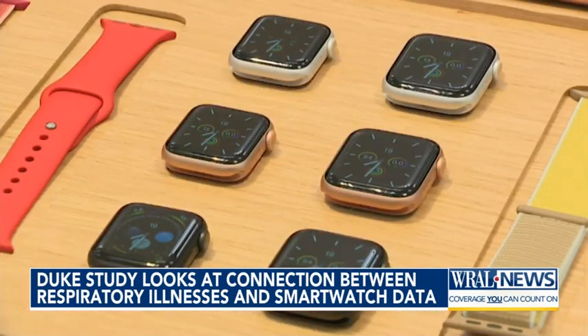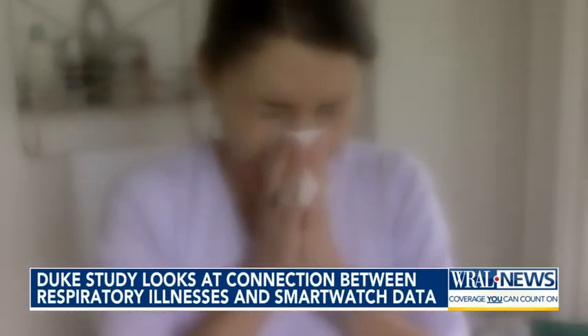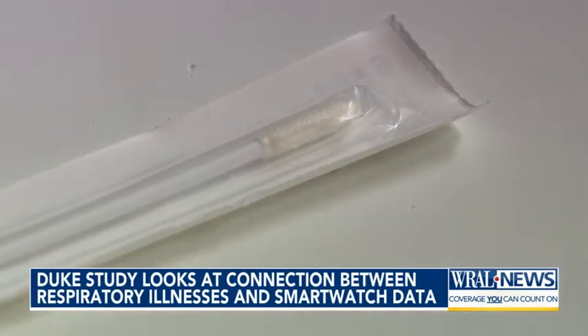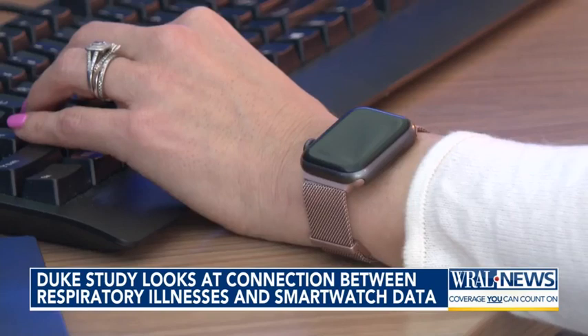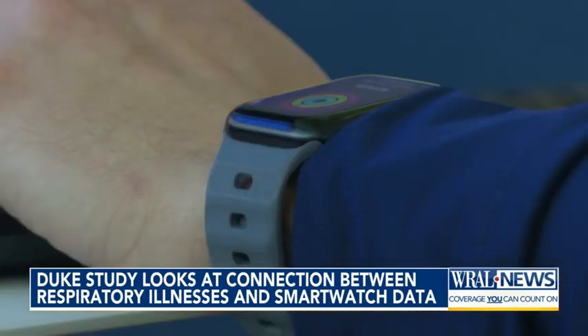Right now we're using commercial smart watches, so that's something like a Fitbit, Apple Watch, Garmin Watch, Samsung Watch — you name it. Duke researchers have reached out to more than 350,000 Duke Health patients who were tested for either COVID, the flu, or RSV between 2018 and last year. Scientists are then analyzing the data the participants' smart watches recorded during the time they were infected.